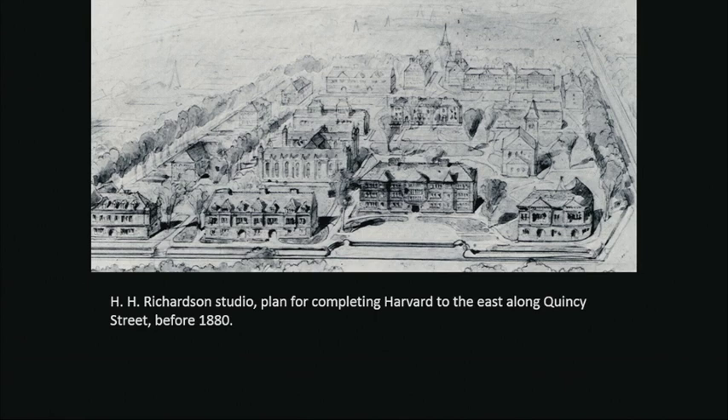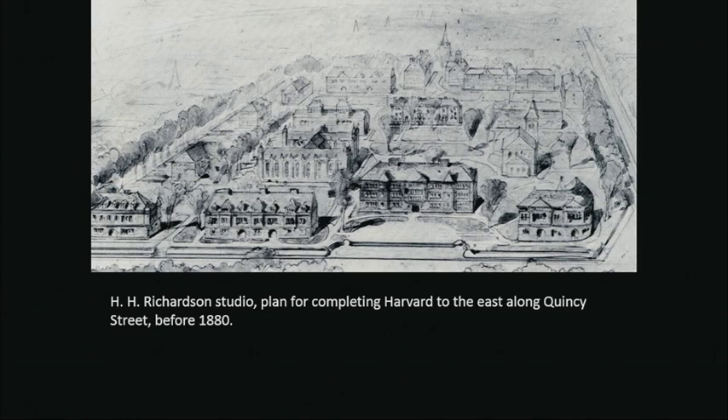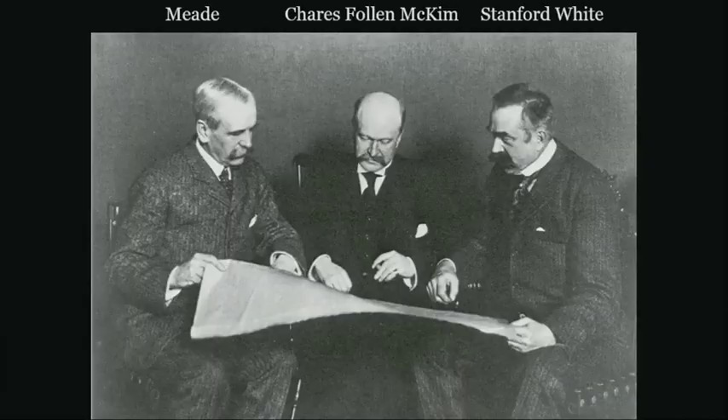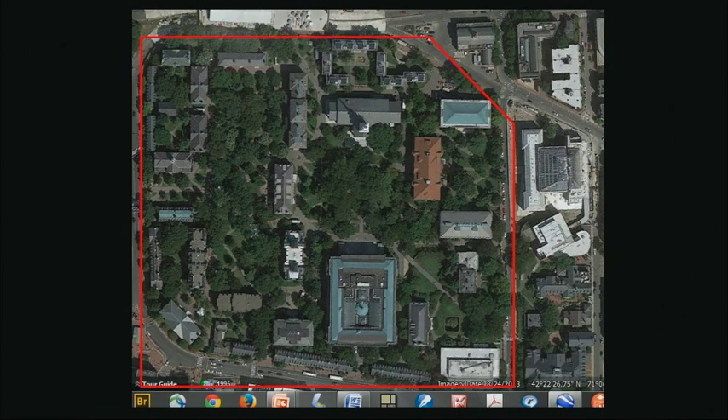From the office of Richardson we have an amazing plan showing that not only Sever, but three other turreted castles in the Romanesque style would have made the boundary of the campus on Quincy Street — the largest assembly of Richardson buildings in Massachusetts, rivaling the famous five Richardson buildings in northeastern Mass. But it didn't happen, thanks to the arrival of Charles Follen McKim, who built the fence that really gives the yard its definition. We seldom look at it, though we pass through it many times every day.